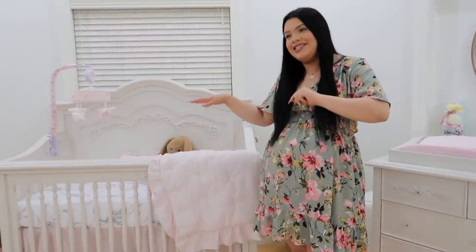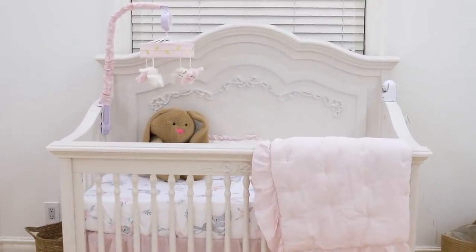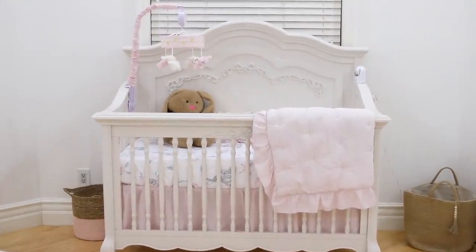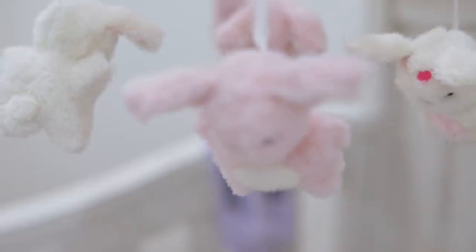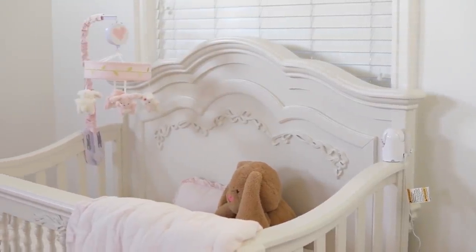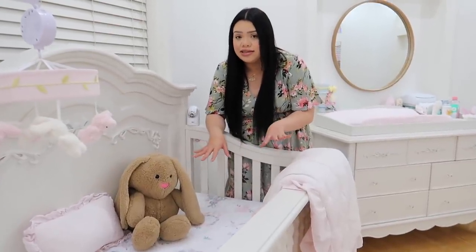To my right is the crib — this is also part of the Aurora collection and I love it so much. It's a beautiful ivory color and when I saw it I was like, I need that crib. She's not going to be sleeping in here for a while because she has her bassinet next to our bed, but once she's ready — maybe a few months or a year — she'll use it. I know you shouldn't have anything in the crib for a baby, but as decor for now I have a little bunny and pillow in here. When she's actually sleeping in it, those will be out.